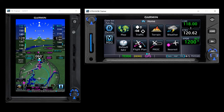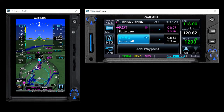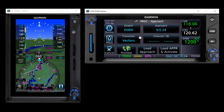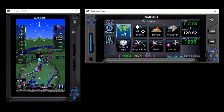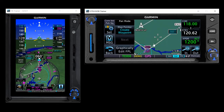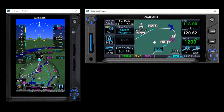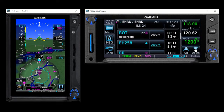First, I will load the procedure — the ILS. The approach ILS 24, and then the initial is Romeo Oscar Kotengo. Here you can see the full procedure: Echo Hotel 258, Romeo Romeo, and then the final approach course waypoints.